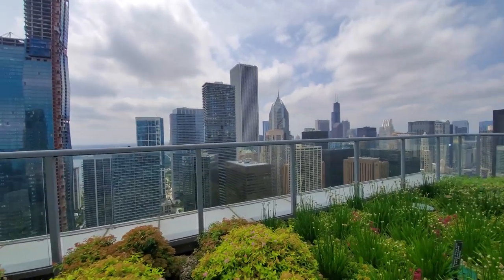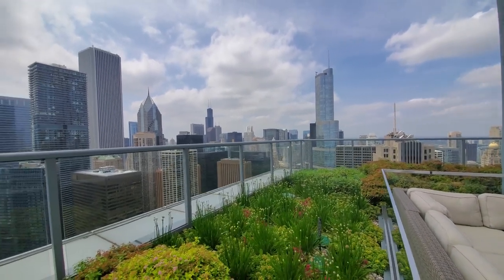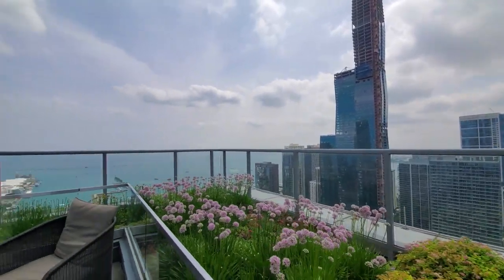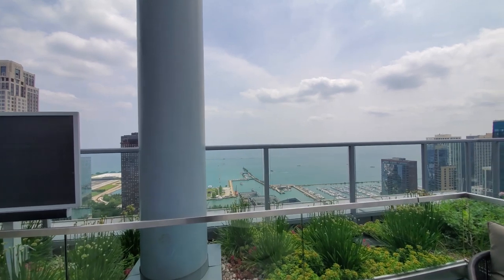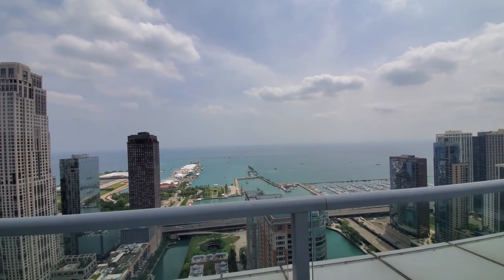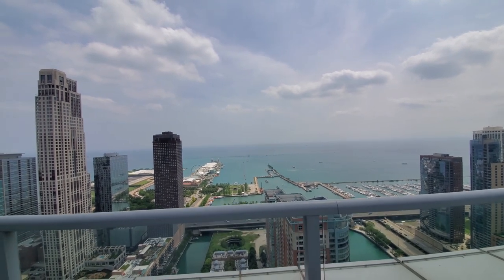This is one of the premier view buildings in Chicago, with what they call jaw-dropping views literally in every direction, and what's absolutely the best view of the fireworks at Navy Pier every Wednesday and Saturday in season.